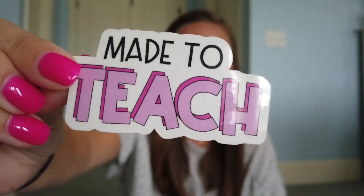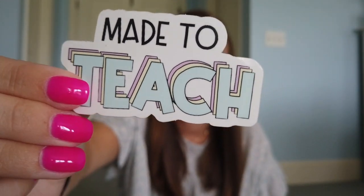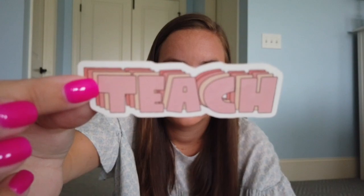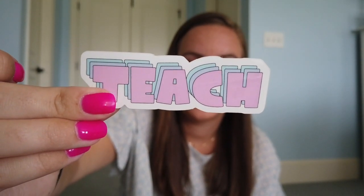I have two more sticker designs. First I have Made to Teach in pink, and then in a pastel blue, yellow, and pink as well — super cute, for future or current teachers. And then I have a classic teach sticker. This is what people like to call the peach teach — I was calling it neutral teach at first. And then I also have pastel teach, which is pink with pastel purple and blue behind it. I have one on my water bottle that I'll show y'all in a second.